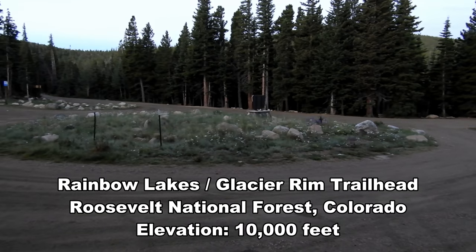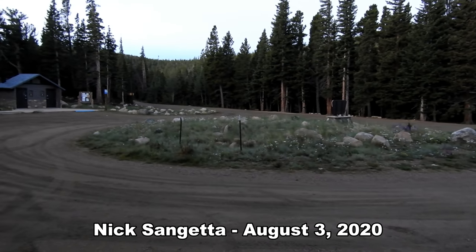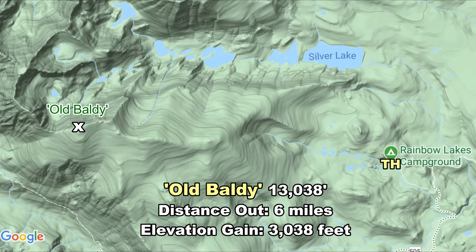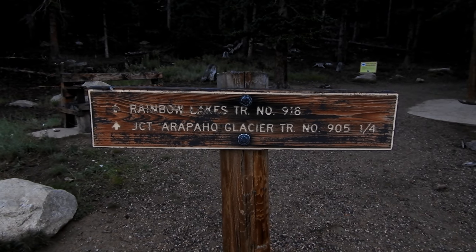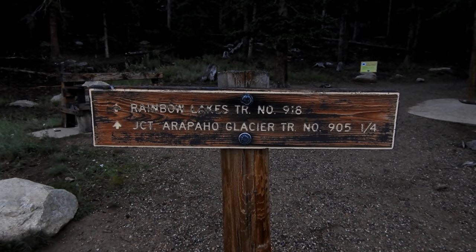Good morning! I'm here at the Rainbow Lakes Trailhead just outside the Indian Peaks Wilderness. The plan today is to take the Arapaho Glacier Trail all the way up to the saddle between Old Baldy and South Arapaho Peak, then hopefully go to the top of Old Baldy. I believe the trail to the saddle is like five or six miles. The trails begin right here and in a quarter mile is where the Arapaho Glacier Trail splits off.